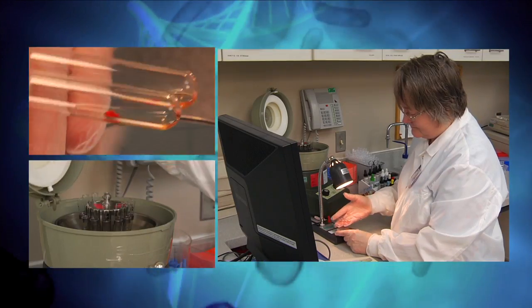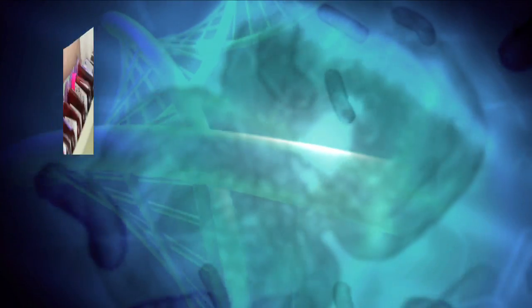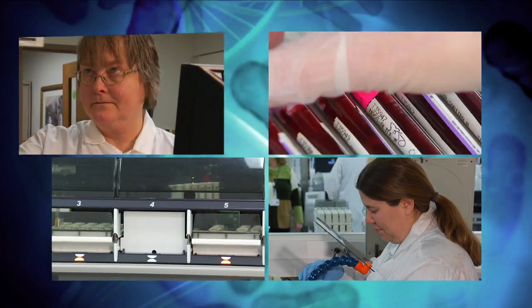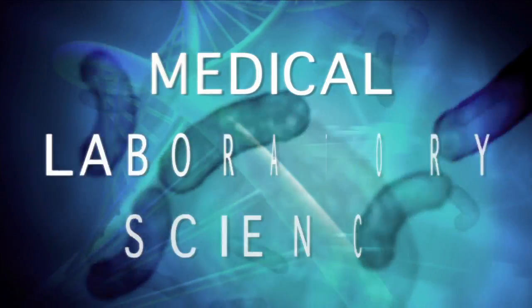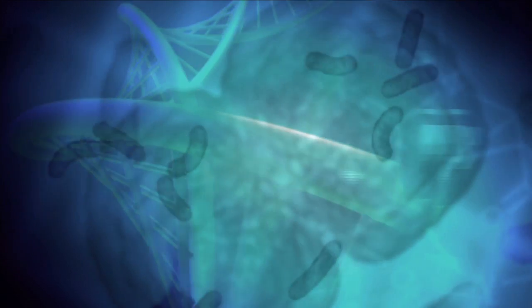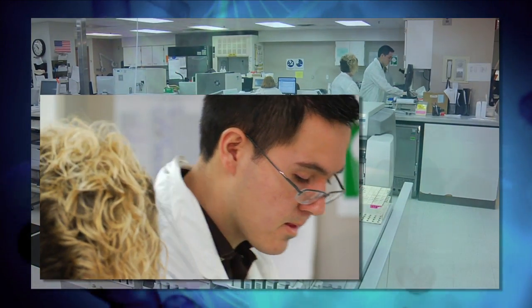One profession is vital in the treatment of disease and maintenance of health: Medical Laboratory Science, or MLS. The people who work in this field know what disease looks like.